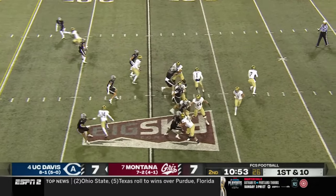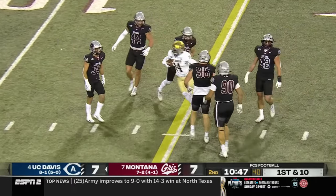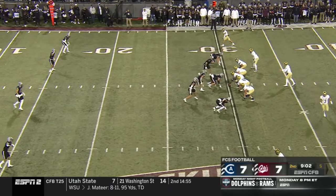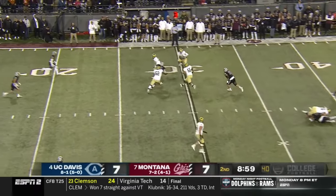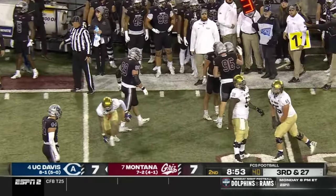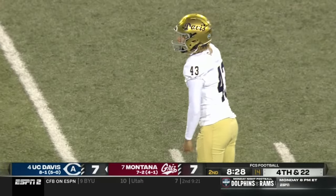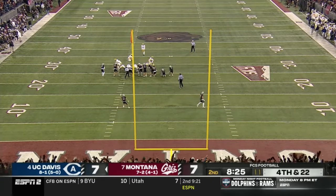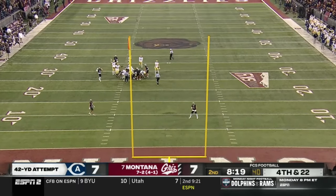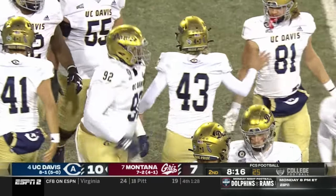Throws it right on the money for a UC Davis first down — a key block made that play. Pretty successful play action, Hastings on the run, risky pass but it's caught. Stacy Dobbins, the freshman wide receiver, in a big ball game like this. Pressure comes, Hastings gets rid of it but the Montana defense delivers. They had the ball all the way — not too much wind tonight here in Missoula.